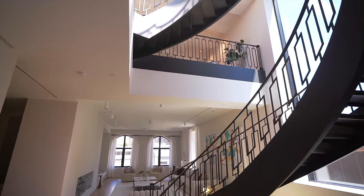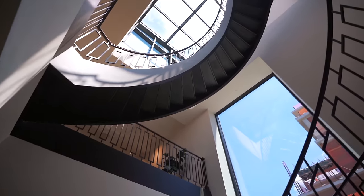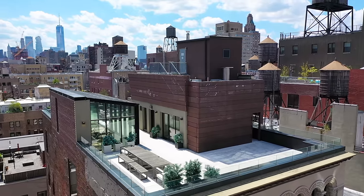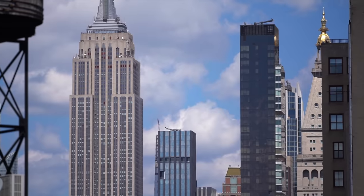This is a custom floating staircase in a one-of-a-kind $18 million triplex penthouse apartment located in the heart of historic Greenwich Village. My name is Eric Conover and I'm going to take you on a tour of this one-of-a-kind luxury penthouse in New York City.